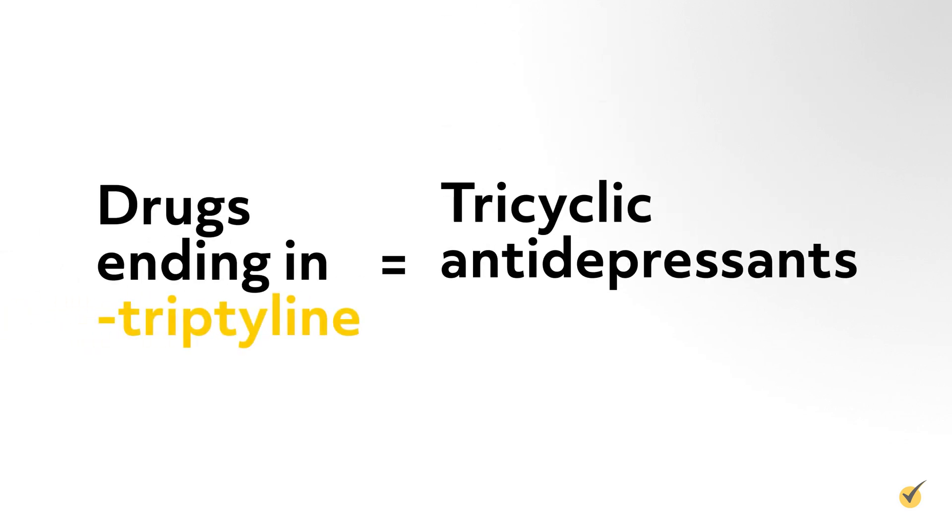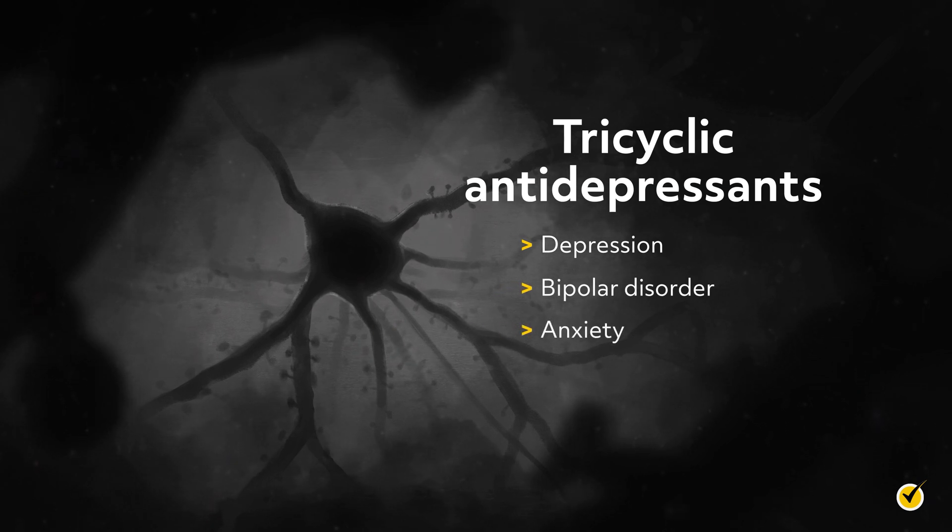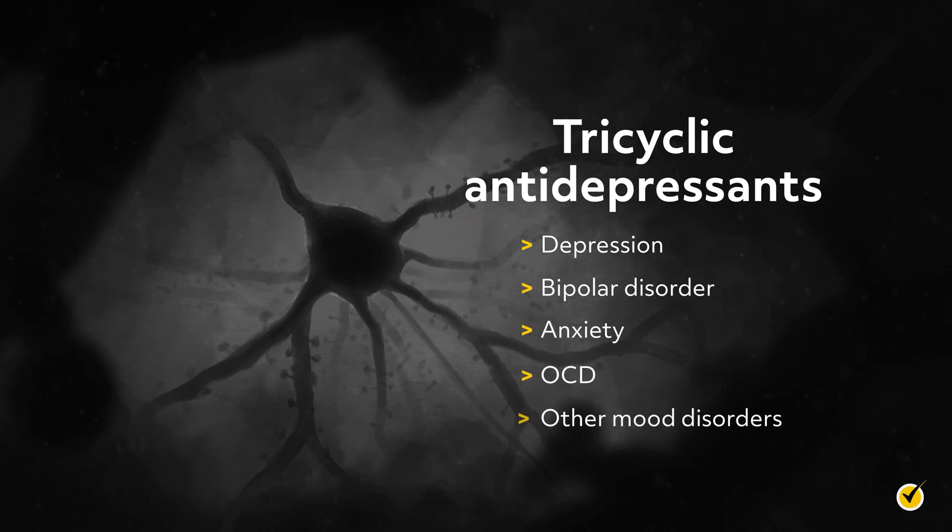Several tricyclic antidepressants end in -triptyline, such as amitriptyline and nortriptyline. These drugs are used to treat depression, bipolar disorder, anxiety, OCD, and other mood disorders.